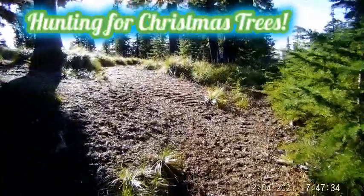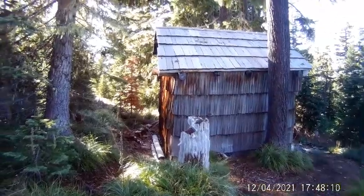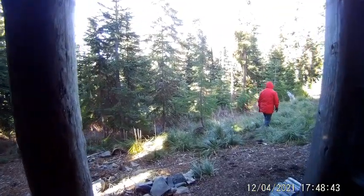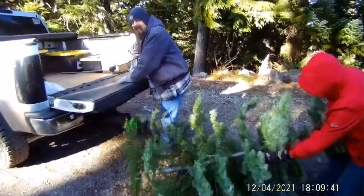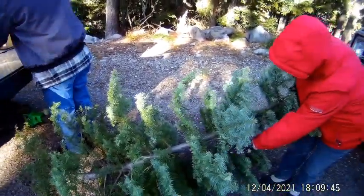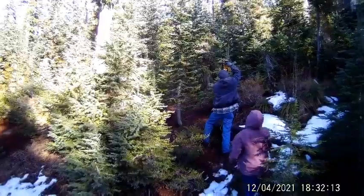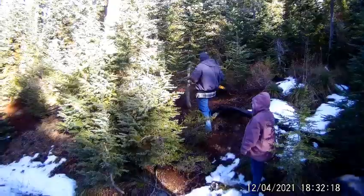Walking up to a little cabin of some kind here, a little shelter. We're up in the Willamette, it's beautiful up here. Christmas tree hunting. There it is over there. Nice little, looks like a cedar shake or something like that.